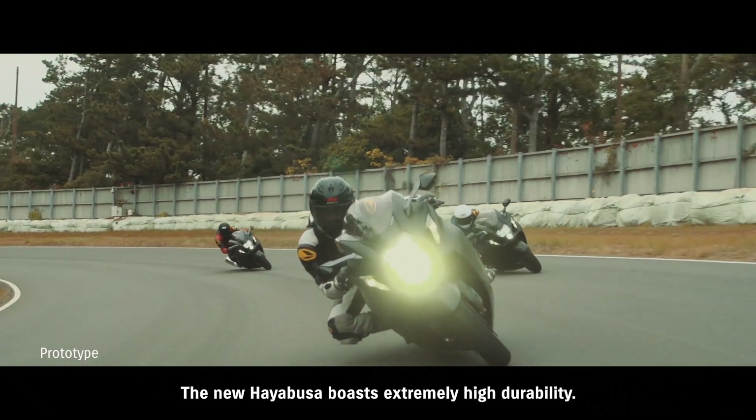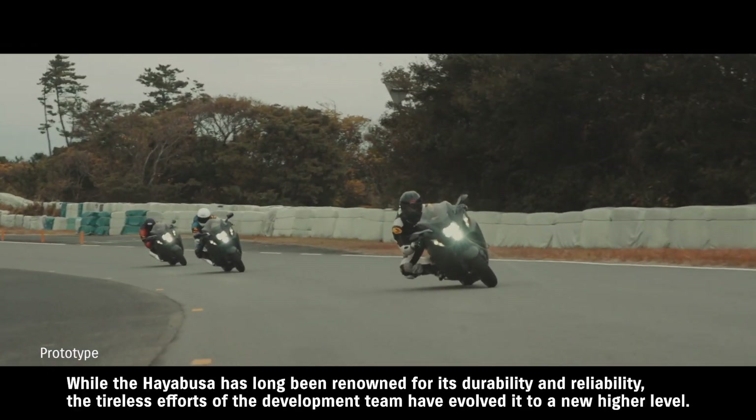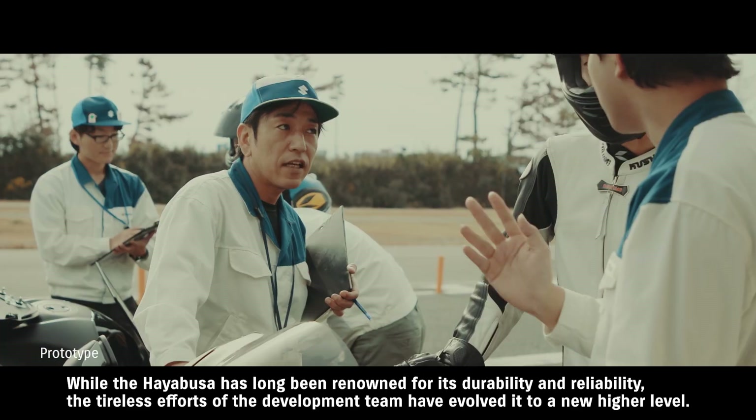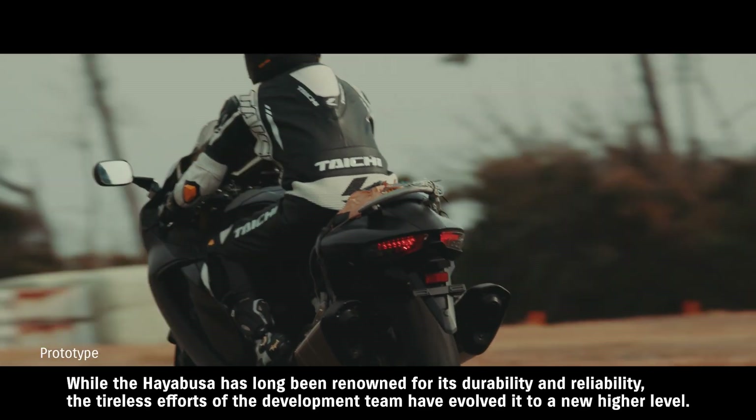The new Hayabusa boasts extremely high durability. While the Hayabusa has long been renowned for its durability and reliability, the tireless efforts of the development team have evolved it to a new, higher level.